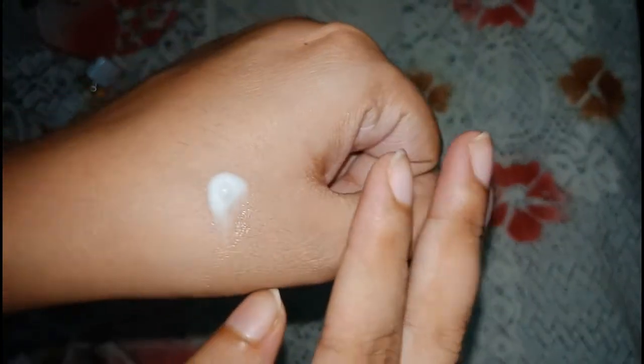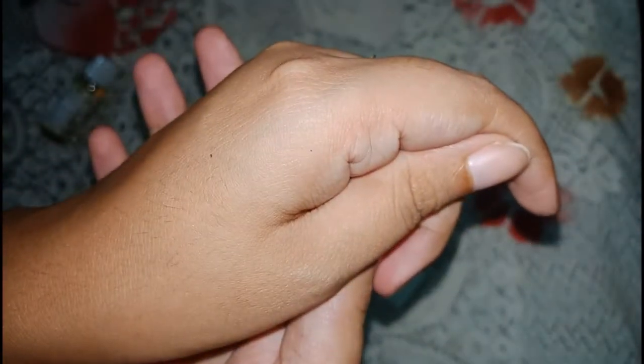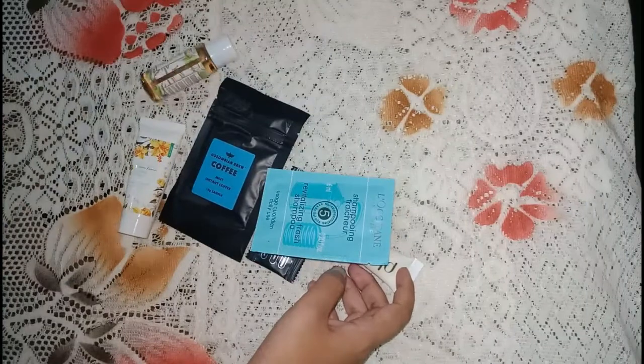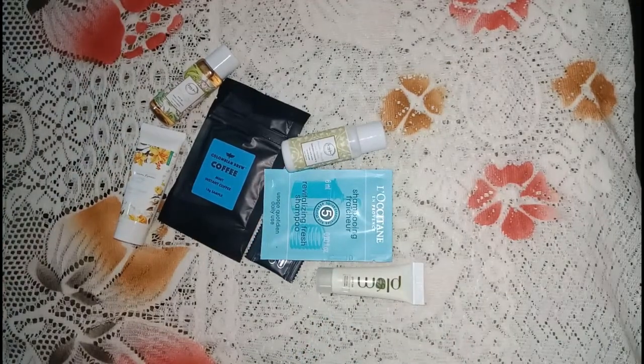Let's see if the Plum moisturizer actually mattifies on skin — it is a white liquid. I will massage it onto my skin and check. You can see there are no signs of any oil or greasiness on the skin — it is a complete matte finish. I have tried it on my face and it does make my face completely matte. I am quite happy with this product. That is all I received from Smitten this time — bye and thanks for watching!